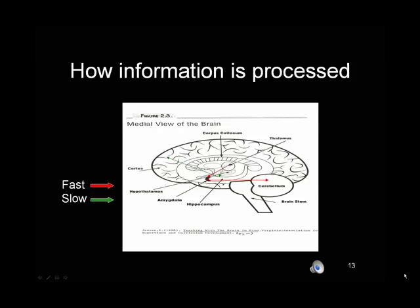Information enters our brain through our senses and goes directly to the thalamus, which is the sensory relay station. From there, the brain decides if that information is perceived as being threatening or not. If it's perceived as being threatening, it's processed quickly. If it's perceived as non-threatening, it's processed in a much slower fashion. Quick processing involves information going from the thalamus to the amygdala — the center of emotion — to the cerebellum, the center of movement. That's great for a fight-or-flight response, but not so good for school. We want the slow processing where information comes into our thalamus, goes to our hippocampus — the center of memory — and then off to the cortex where we can think about that information.